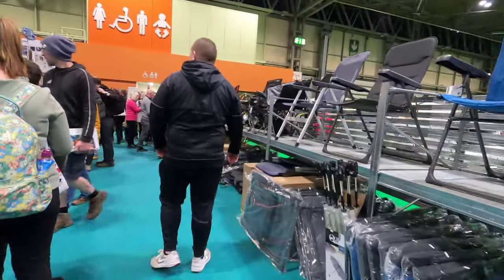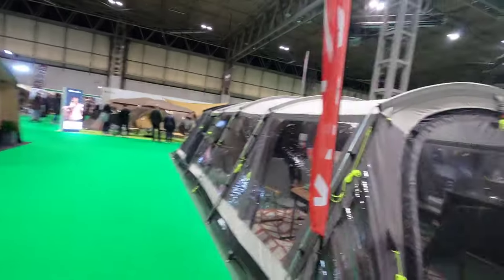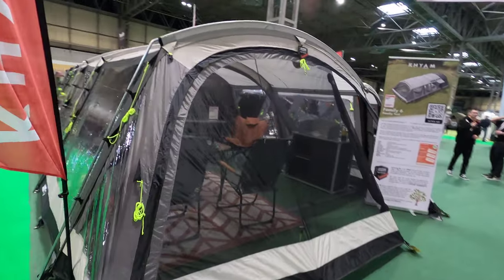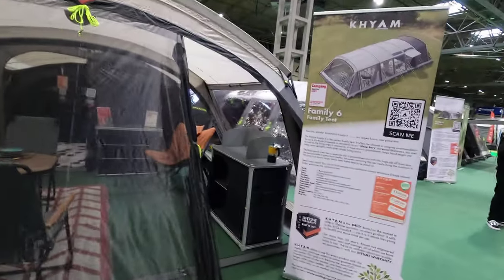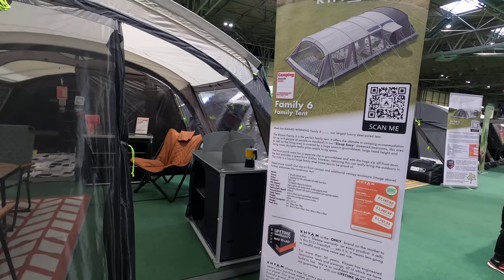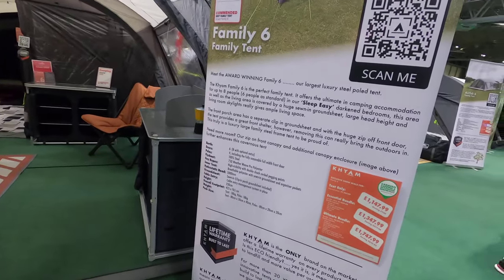Right, I think we just found the biggest tent we've ever seen in our lives — look at this! It's lovely. Look at that — that is awesome. That's two pitches for a family — that's more than a family of six surely. Tent only, essential but ultimate bundle — 1,750 pounds. A few quid!